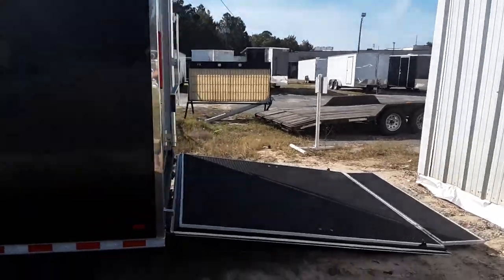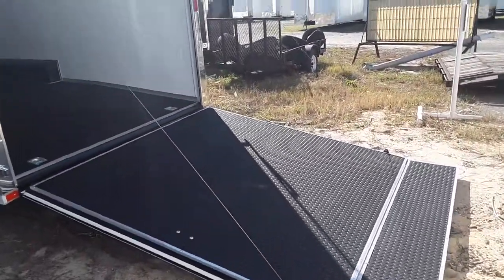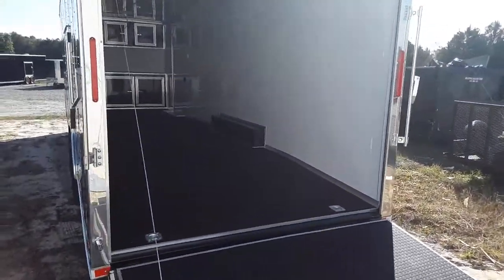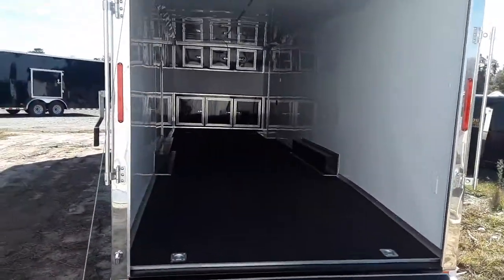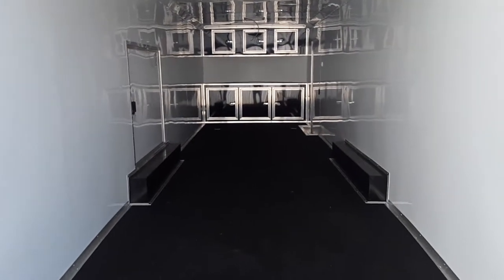Let's move around to the interior here. Each Race Ready Package is going to come standard with RTP on the floor and finished interior walls. You can do wide or mill finish, and we also have color options available. Two LED loading lights, base and overhead cabinets, wired and braced for an AC unit, and an electrical package and LED light package come standard on our Race Readies.